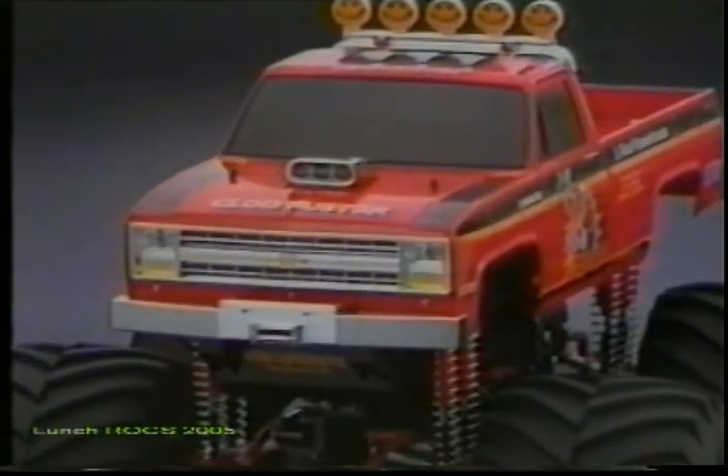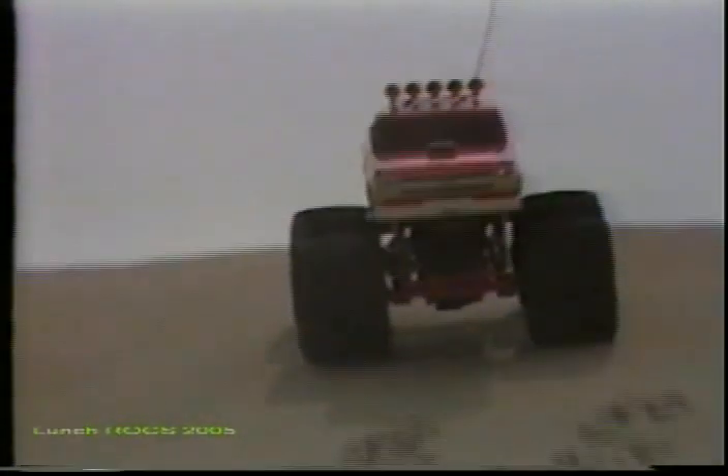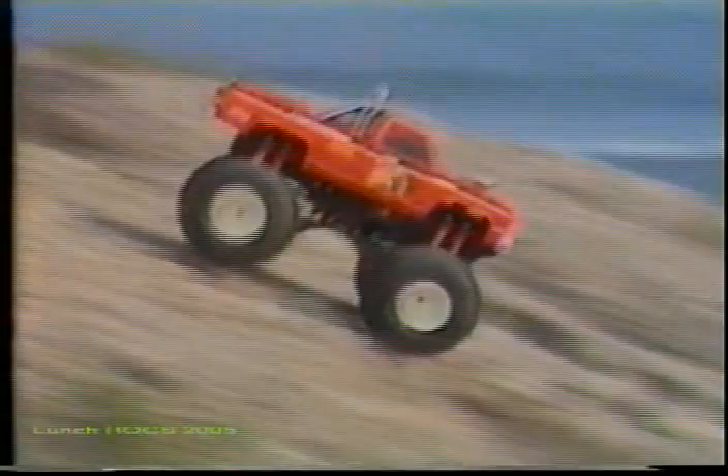Metal-plated parts add total realism to the model, and with the optional light bulb set installed, it'll look even meaner. With dual motors, full-time four-wheel drive, and four-wheel steering mechanics — what more could you ask for?